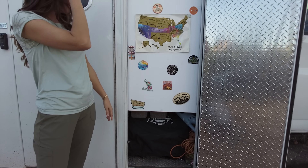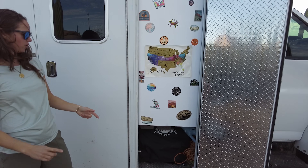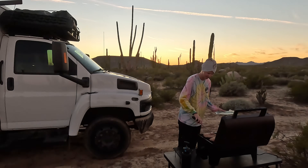Down here we have our Pit Boss pellet grill, tabletop version. It requires pellets and electricity but honestly it's our most efficient cooking appliance and we love smoking and grilling meats.